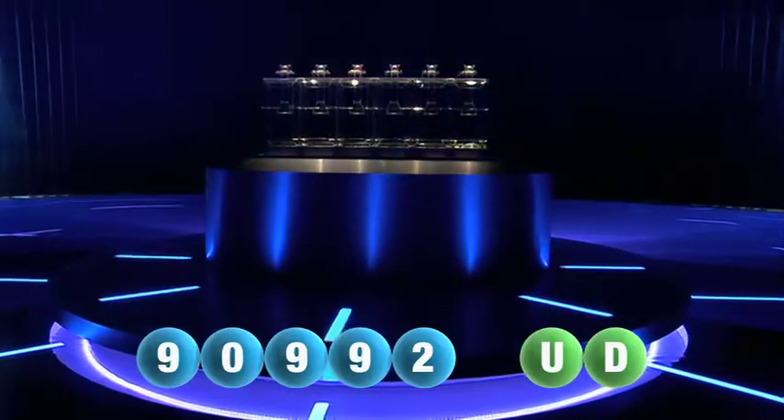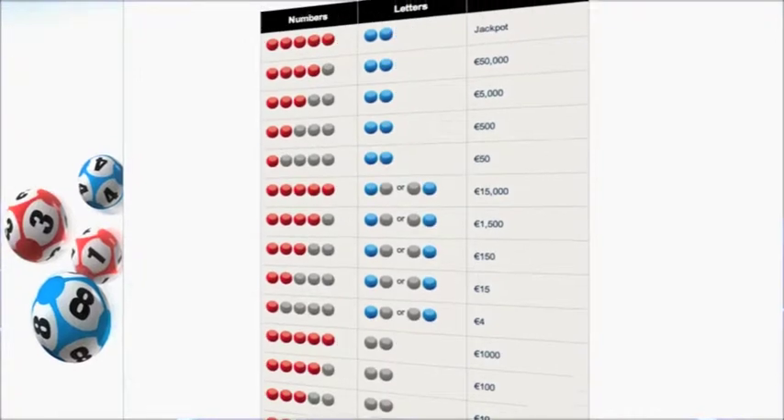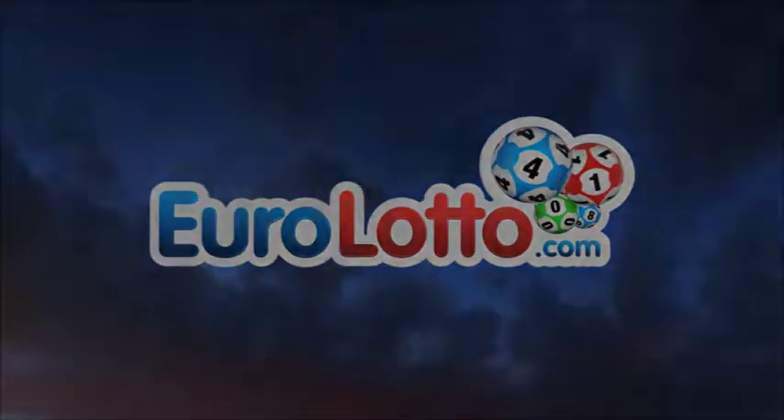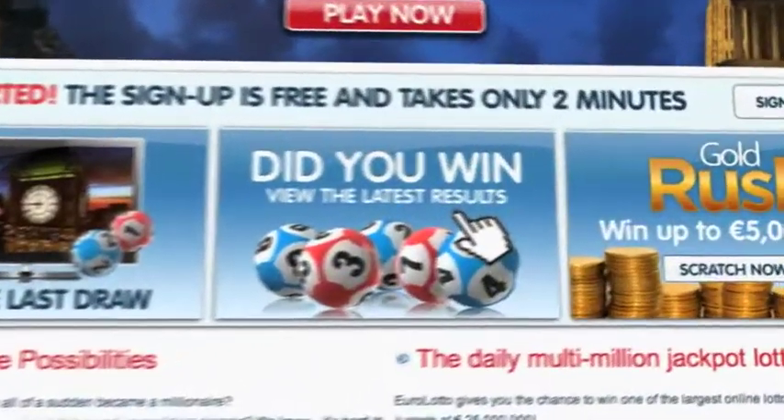Here at Euro Lotto, you have 15 different ways of winning. The jackpot is the highest prize and it's never less than 25 million euro. Go to eurolotto.com to see if you have won. Did you get your lottery ticket? Go to eurolotto.com.